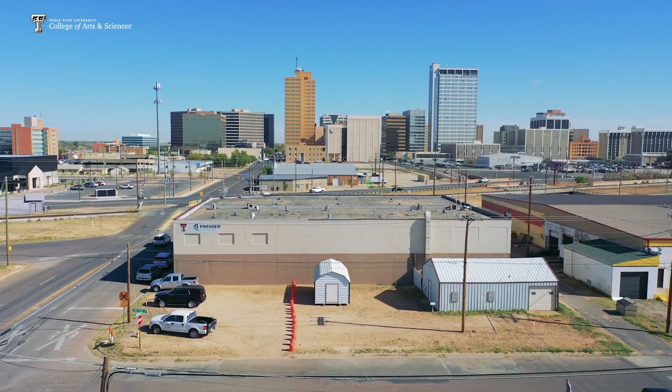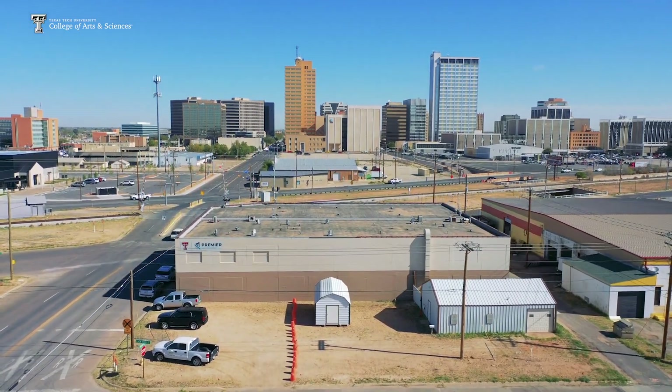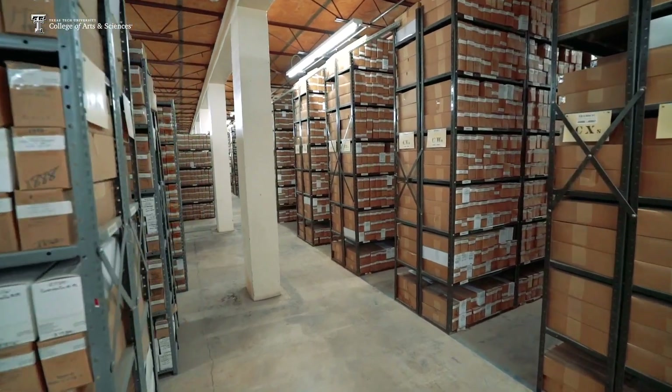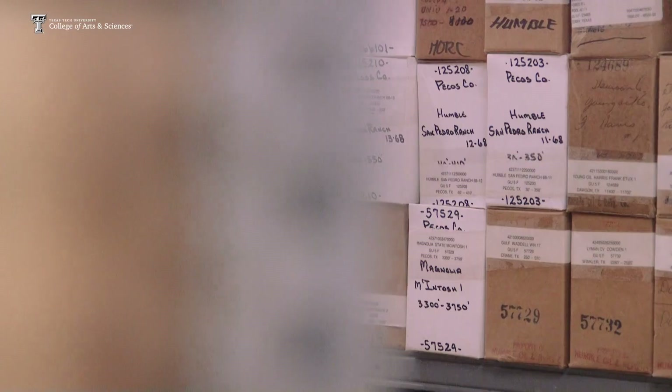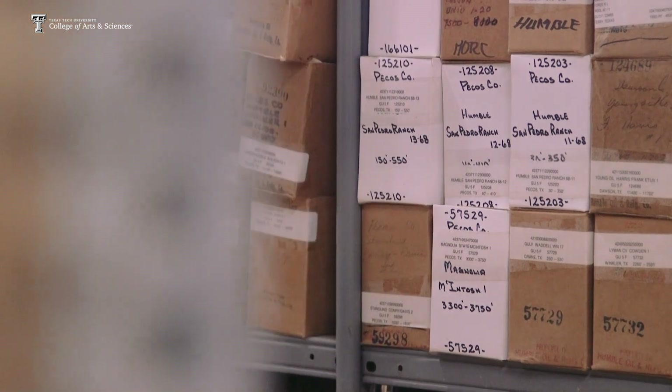He told me, 'I think we could give you something.' He said, 'Meet me at this particular building on South Merrifeld Street in Midland.' He opened it up and we walked in and I looked at some core and I said, 'Well, there's a lot of material here that would be very useful.' He said, 'How much do you want?' I said, 'Just a few boxes would get me going here.' And he said, 'We're willing to give you the whole building if you want it.'